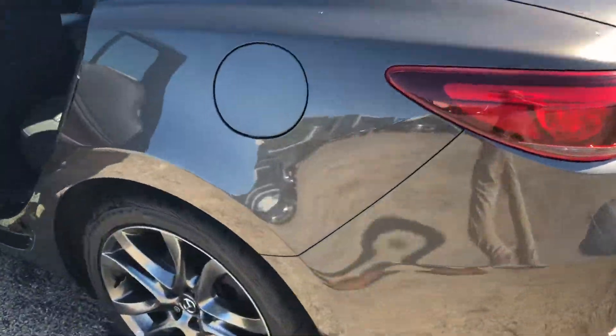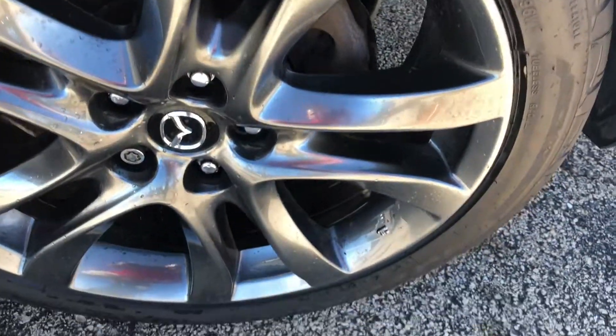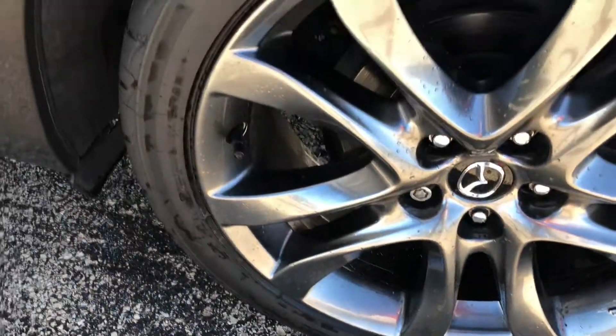We're on the rear side of the tire. As you can see, you can see the tread. The wheels look really good too. No curb rash.